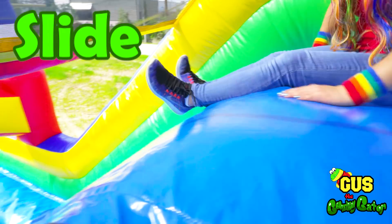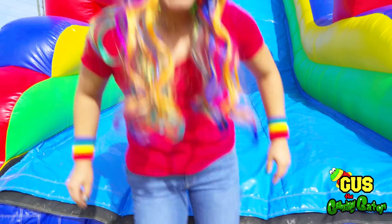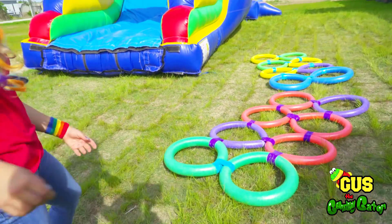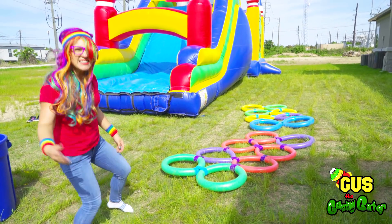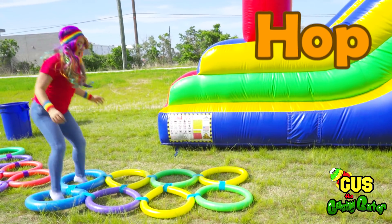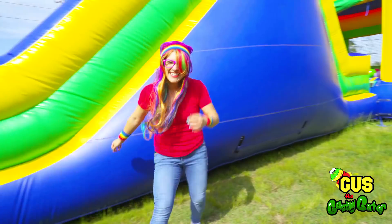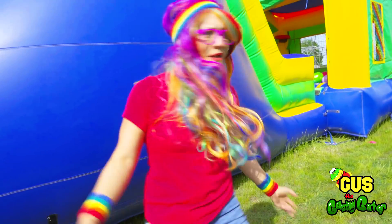Hey! Look out below! Look — it's an obstacle course! We can hop through the obstacle course! Let's do it, it'll be fun! Hop! Hop! Hop! Hop! Hop! Hop! Ta-da! There's so much more we can do! Hey, let's go find Gus! Where'd he go?